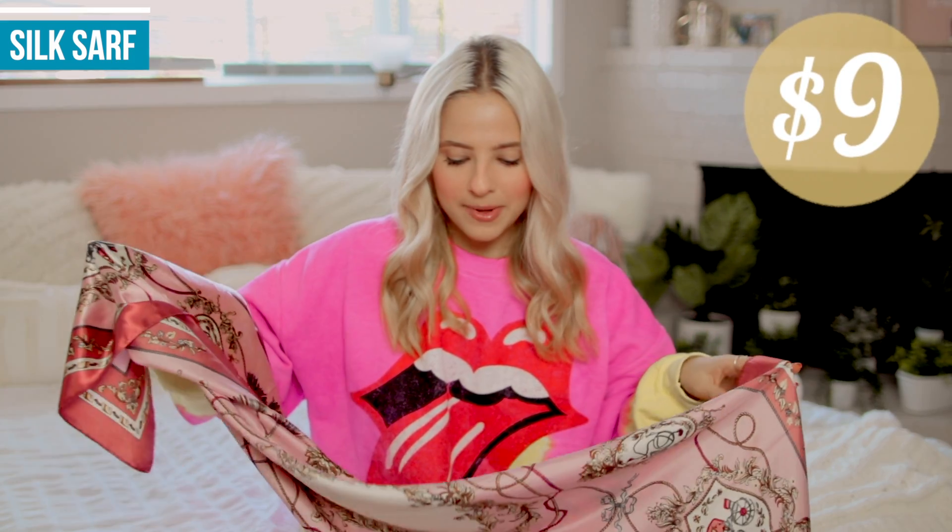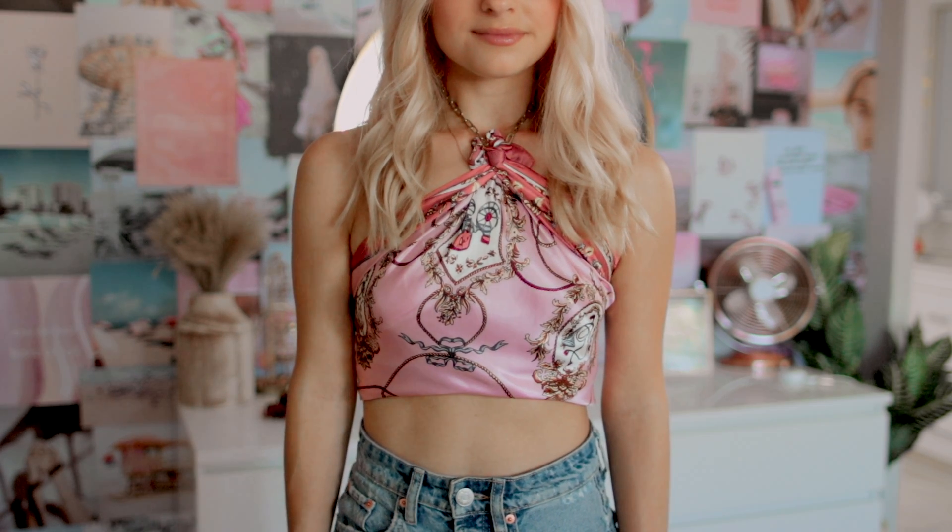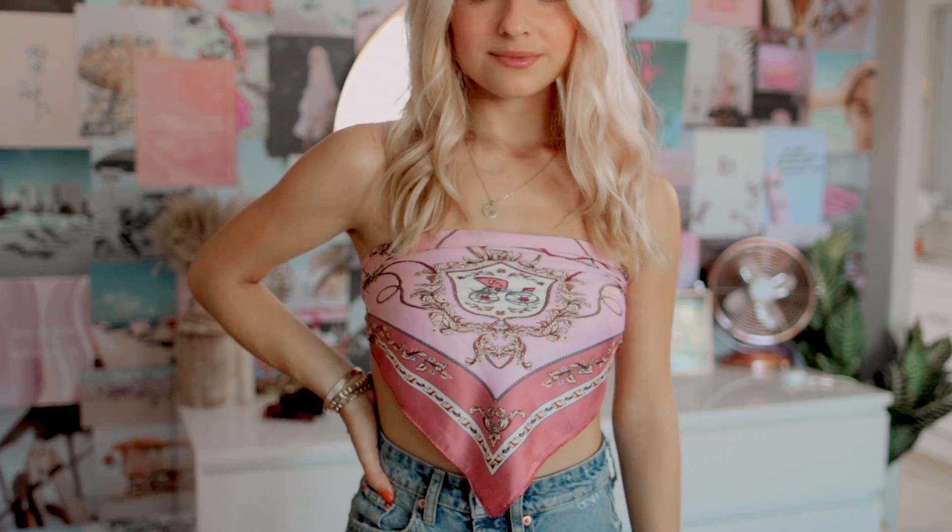Finally, you've probably seen these scarf tops that are really in right now — I got this one on Amazon for $9. There are tons of different ways to wear it: in your hair, tied in front, as a little halter top. It comes in a lot of different prints too, so you can get multiple ones and have many options. Literally for $9, there are so many different ways to wear these — so fun.